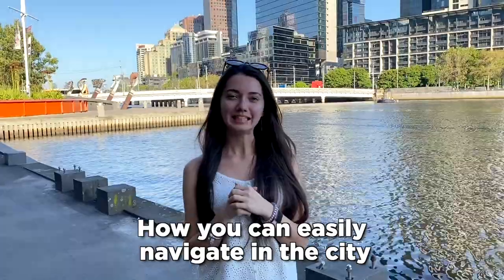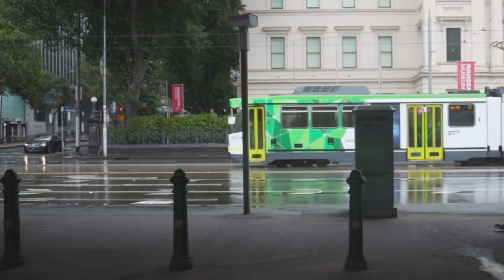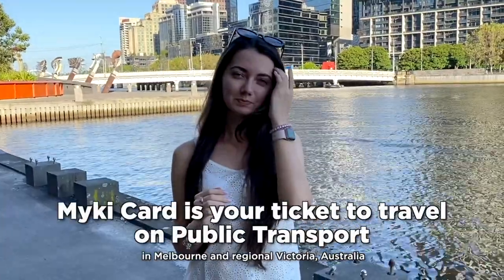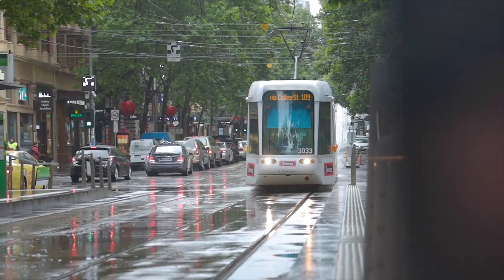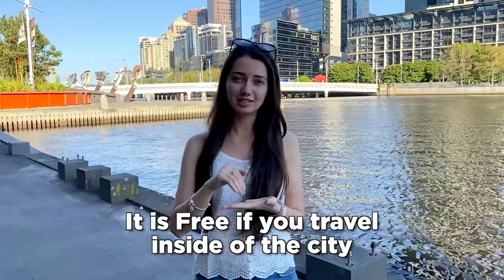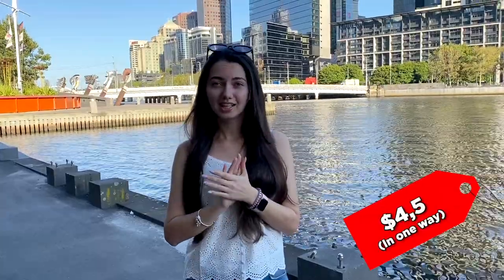How you can easily navigate in the city is to use several options - either buses, trams, or trains. Sometimes even boats are available, so it really depends on your choice and preferences. What you need for that is just the Myki card. It is a specific card that you can get, and by using this card it is very convenient because you need just to touch it every time when you enter different types of transportation. The thing is that it's going to be absolutely free for you if you are traveling inside of the city of Melbourne. However, if you go outside of the city it will be a bit costly - it will cost around four dollars and a half one way.